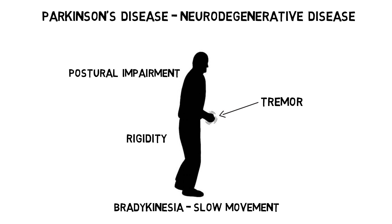The causes of Parkinson's are not fully understood, but a combination of genetic and environmental factors is likely involved.